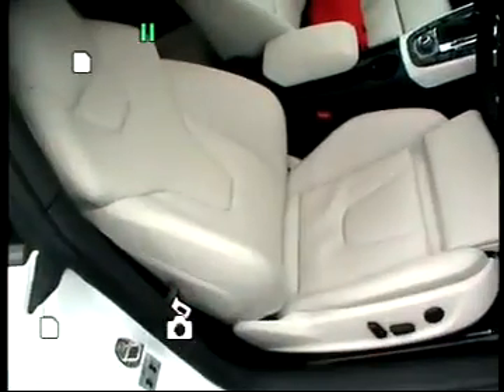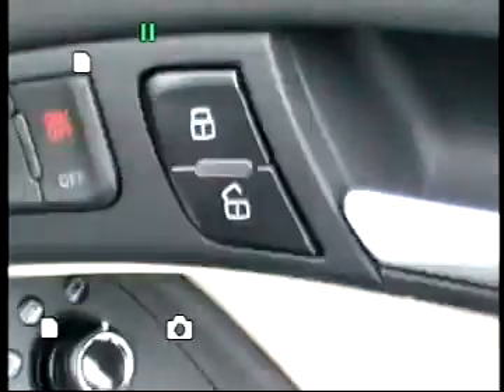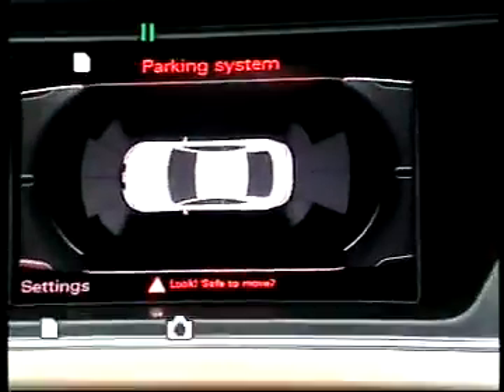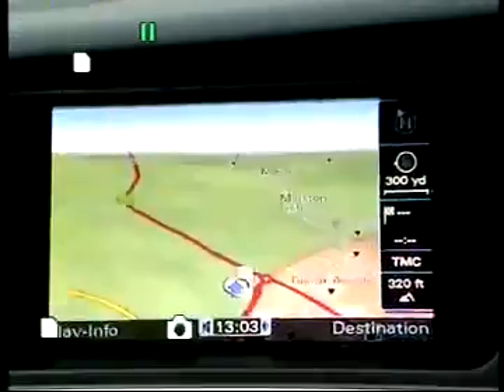If we take a look inside the vehicle we can see that the seats are finished in star silver and they're fully electric. They also have the memory function as well. This vehicle's got Bang & Olsen surround sound, electric folding door mirrors, and HDD satellite navigation.